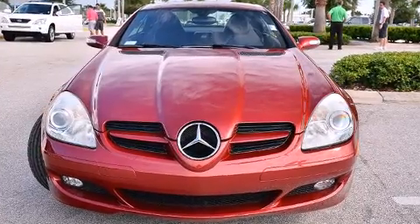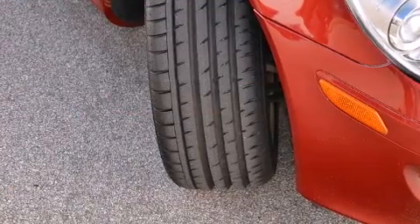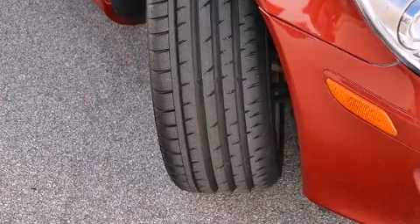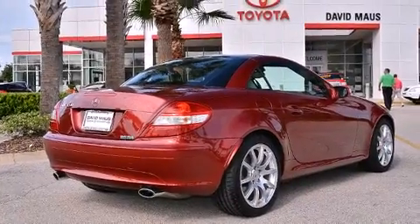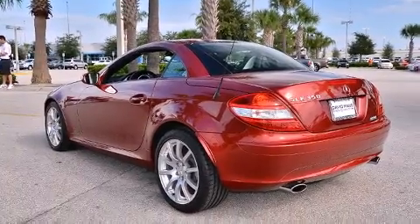Mercedes-Benz made sure to keep road handling and sportiness at the top of its priority list. Smooth gear shifts are achieved thanks to the 3.5-liter six-cylinder engine, and for added security, Dynamic Stability Control supplements the drivetrain.